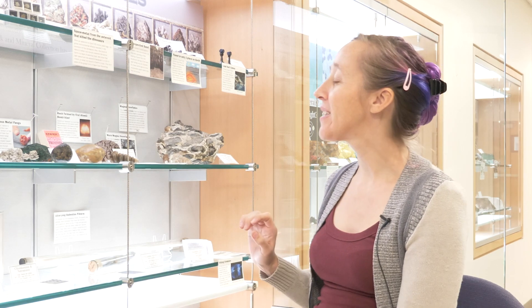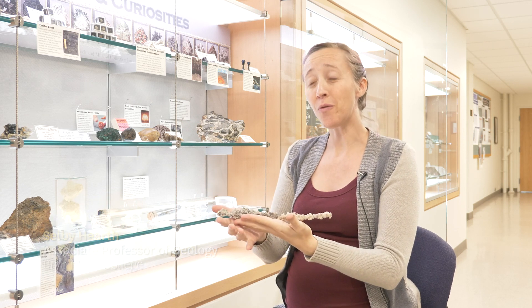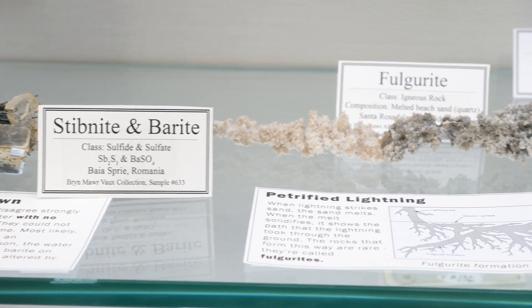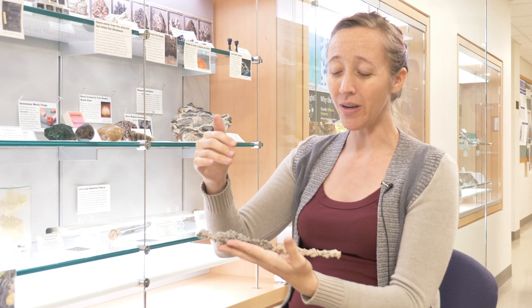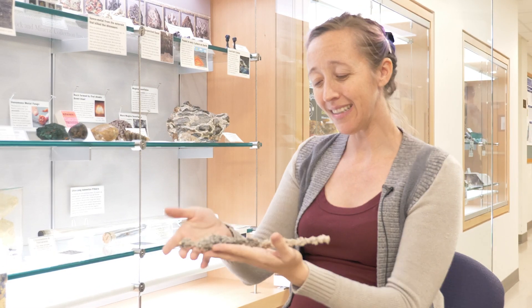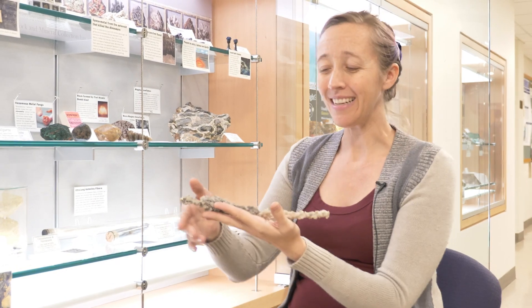This one's my favorite because it's just full of weird stuff. This is petrified lightning. These are really rare. They form when lightning strikes a sand beach and melts the sand, forming a path that the lightning took through the sand. We call it a fulgurite, but I think petrified lightning is a cooler name.